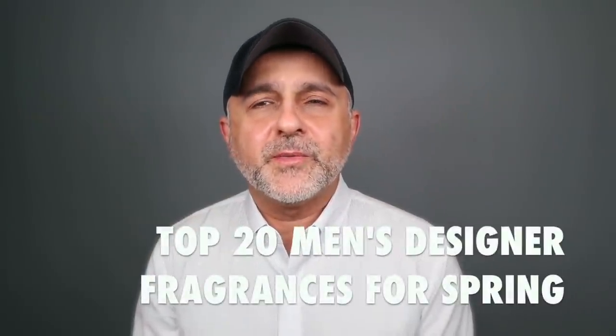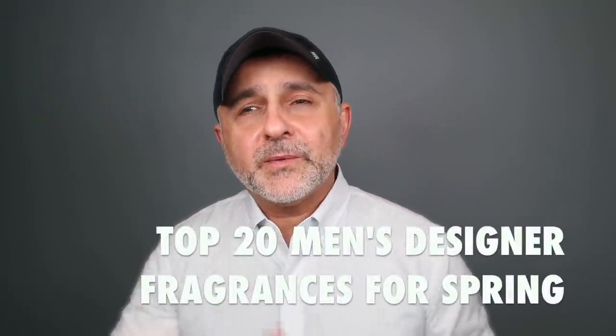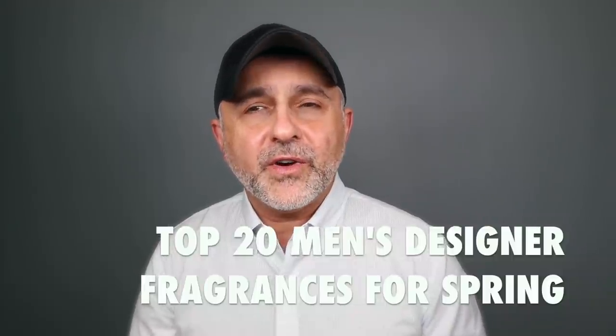Thanks so much for tuning in. This is Sebastian with Smell and Great Fragrance Reviews. Last week I did a video on unisex niche fragrances perfect for spring. This is a top 20 list ranked again, and I have another one next week focused on spring fragrances — a different theme, more of a unisex list. It might feature some fragrances that are strictly male or strictly feminine targeted, but it'll be more of a themed list.